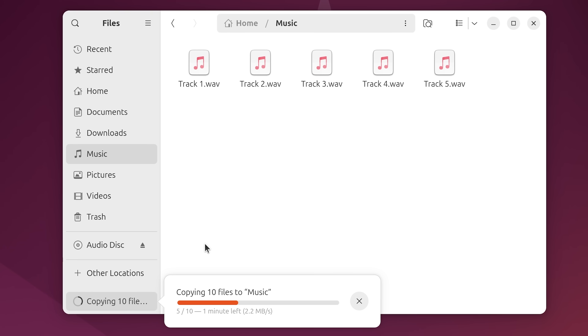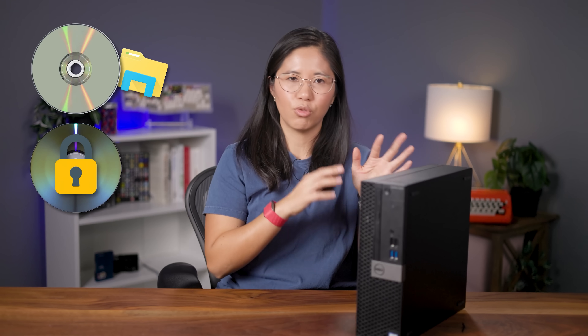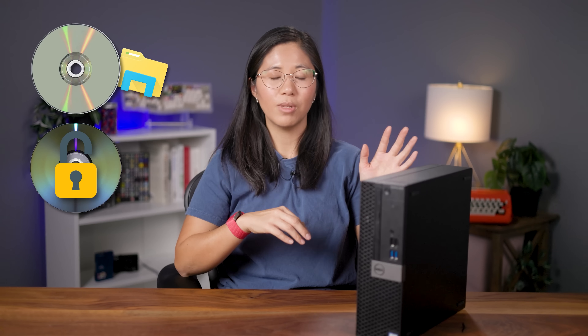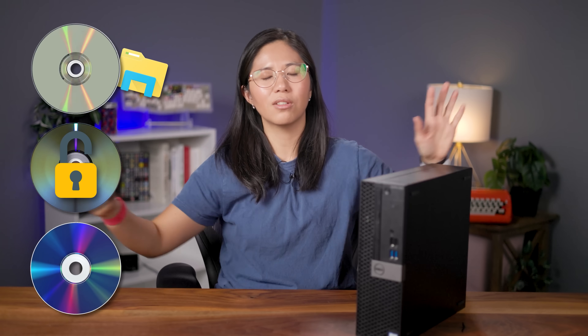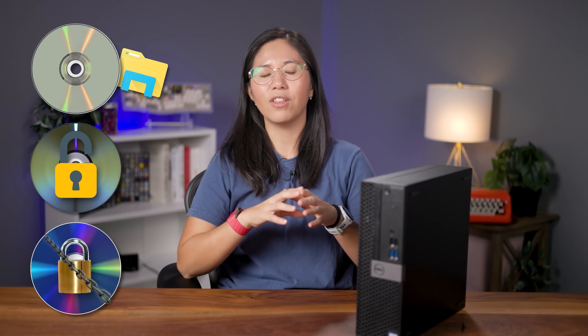DVDs get a bit more complicated with some encryption, but basically any DVD drive will handle ripping them no problem. Blu-rays get a bit trickier — they are authored with loads of complicated encryption. The good news is you can get your hands on a drive that can decrypt Blu-rays. You just have to be careful to make sure you buy one that supports that.